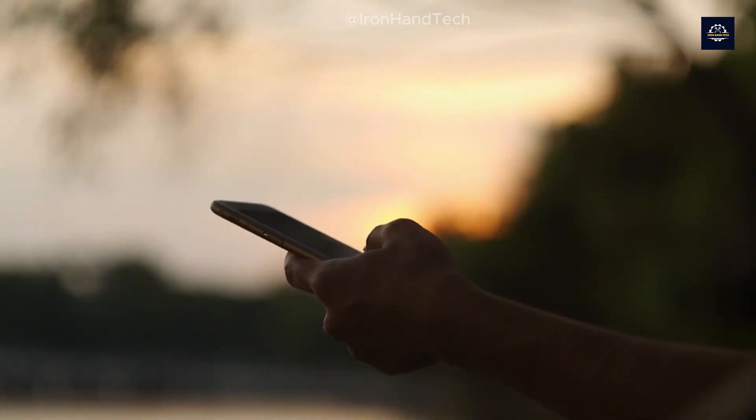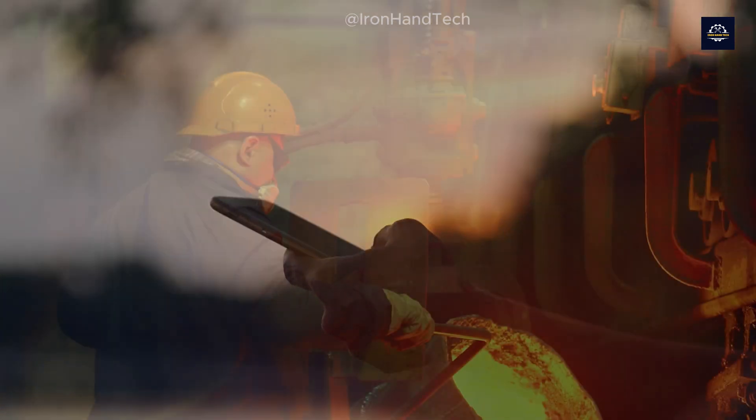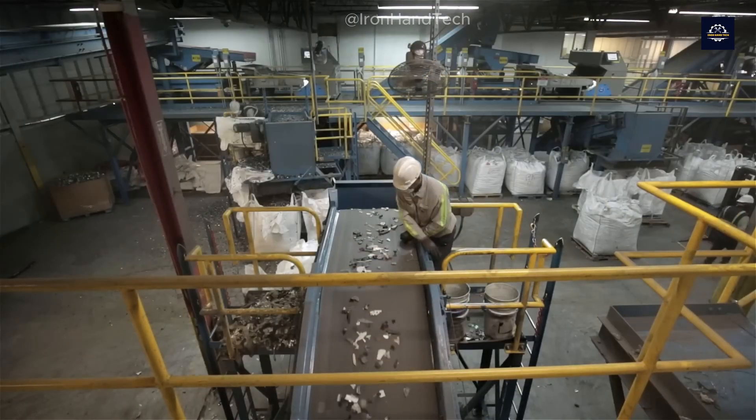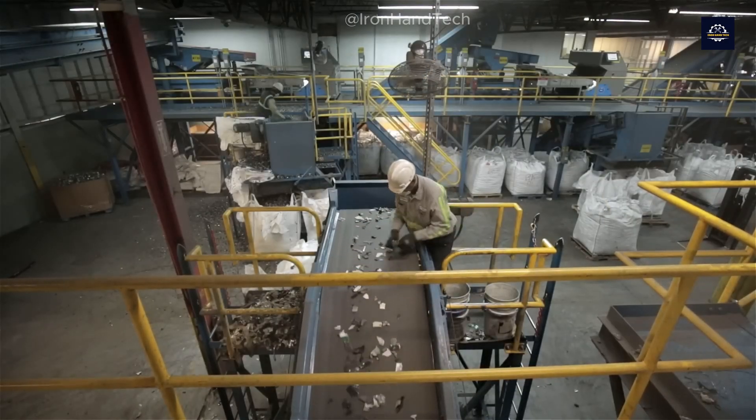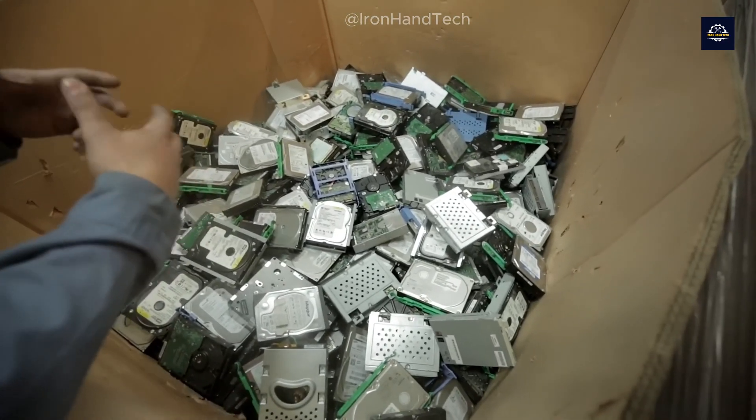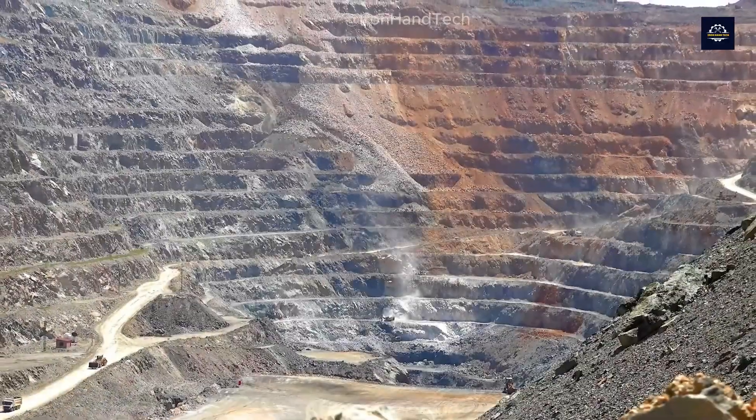For instance, each smartphone contains about 0.034 grams of gold. That may sound like a small amount, but if we recycle millions of phones, you'll have quite a stash of gold. In fact, extracting gold from e-waste is much more efficient than mining it from ore.